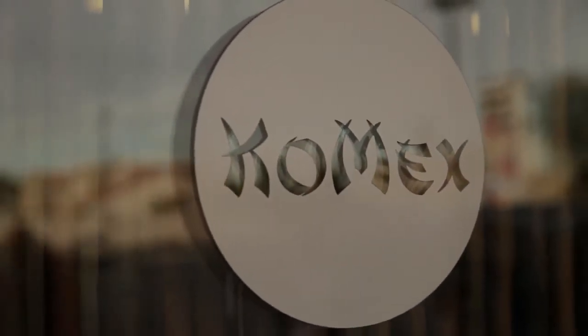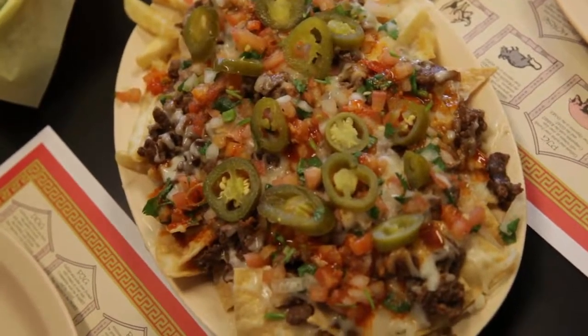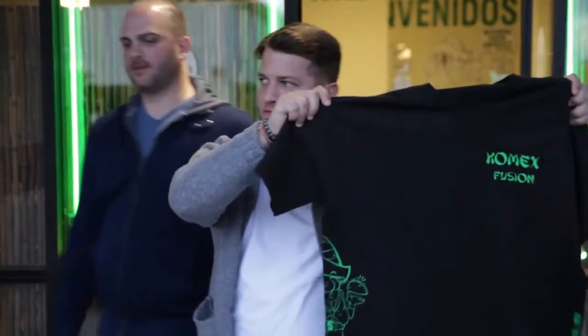Thank you to Linda and the buffet of COMEX Fusion food, which has two locations in Vegas. I'll be dreaming of that cheesesteak for days. COMEX — that was the best.